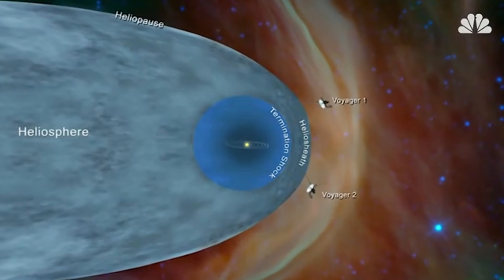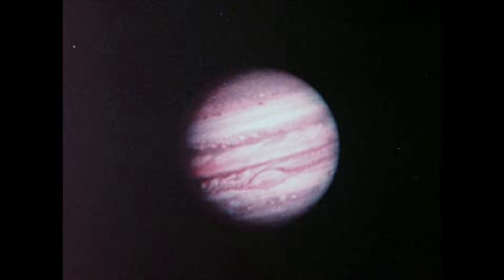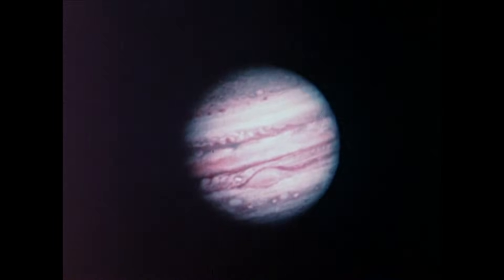Most of you have probably never seen this sequence of images before, and honestly, they are absolutely stunning.